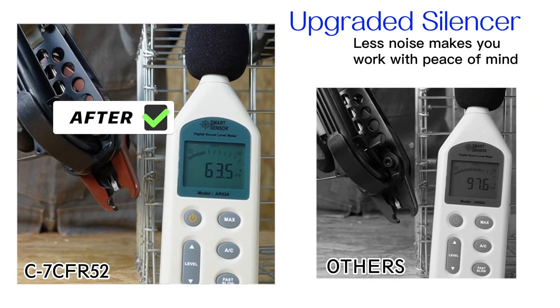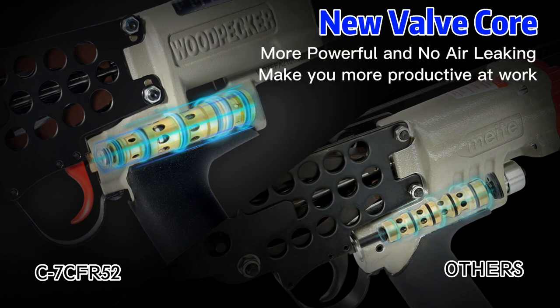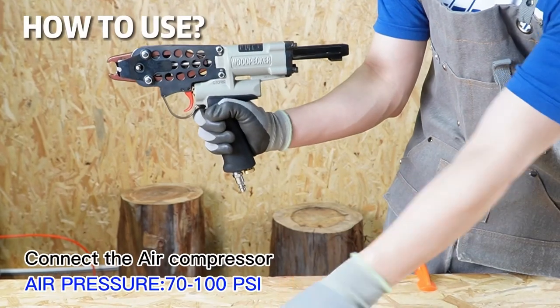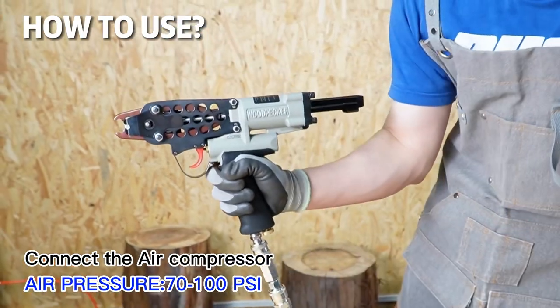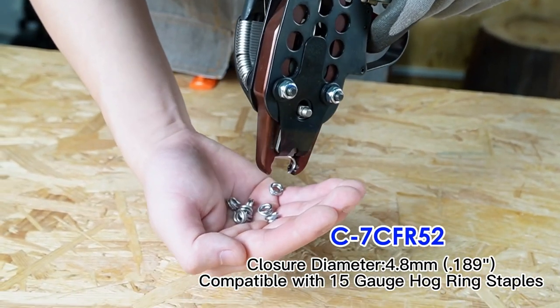Upgraded silencer to reduce operating noise. New Velcro ensures a powerful airflow with less air leakage. Suitable for use at 70-100 PSI air pressure. Formed nail with a closure diameter of 4.8 mm.